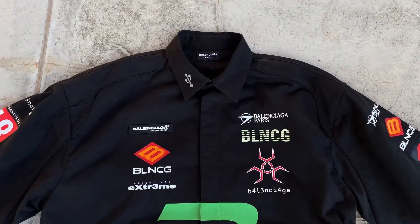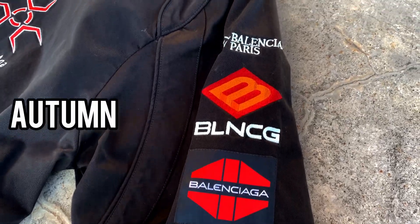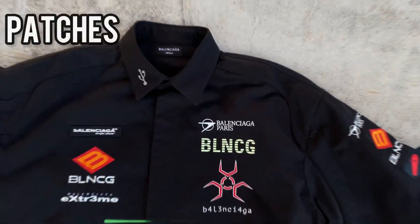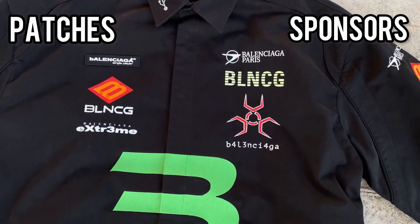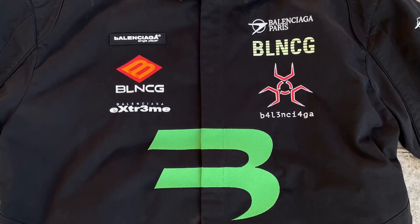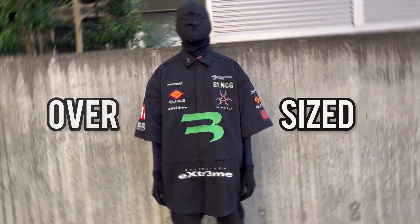This two thousand dollar oversized shirt is a grail for many collectors from the 2021 Autumn Afterword collection. This shirt, inspired by the esports jersey, has patches that mimic sponsors, glow-in-the-dark logos, and embroidery which resembles a well-known energy drink brand.